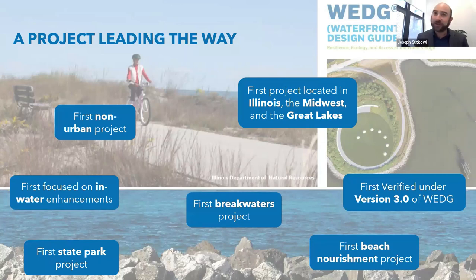This project is a first in a number of ways. For WEDGE, it's the first non-urban project — most WEDGE projects are in East Coast cities. It's the first project in Illinois, the Midwest, and the Great Lakes. It's the first project verified under version 3.0, which expanded the standard to those areas. Previously, WEDGE only worked on coastal communities; version 3.0 expanded it to freshwater systems as well.